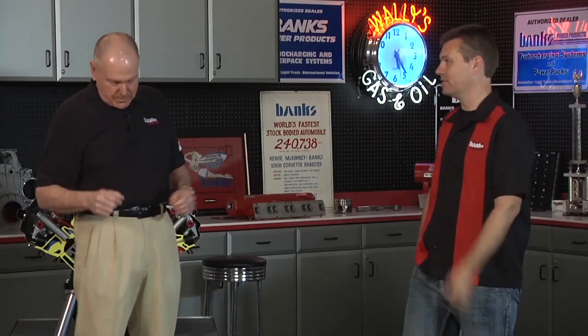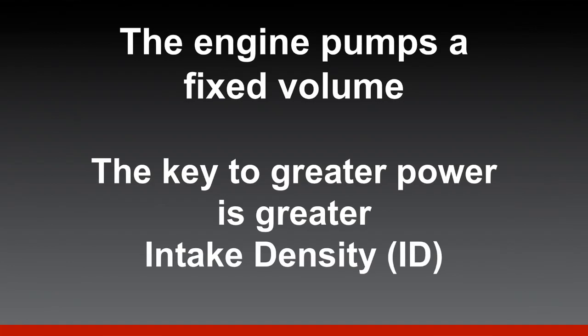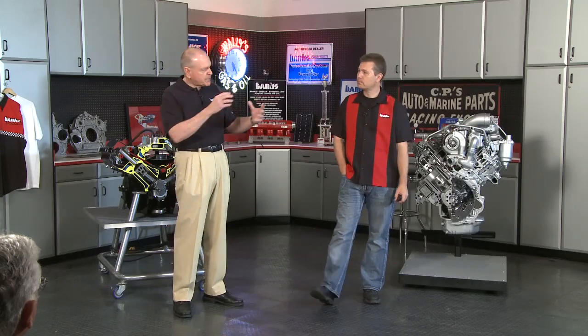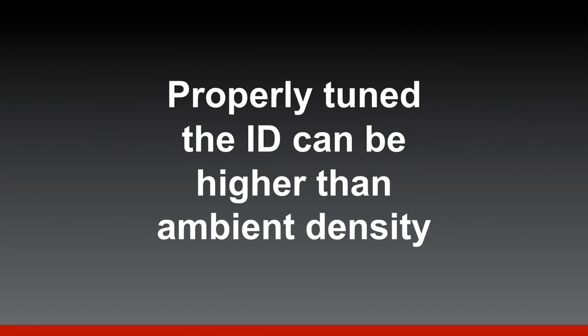The key to greater power is greater intake density — what we call ID. If you properly tune the intake system — using tuned intake manifolds and cold RAM air — you can actually get greater density in the intake manifold than exists outside the vehicle. That's finding all the inefficiencies and optimizing everything, throwing in some intake tuning science and a little RAM air.